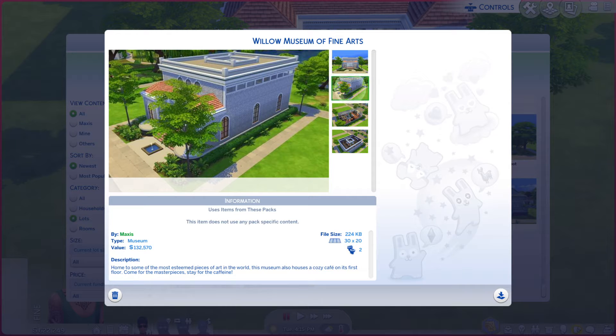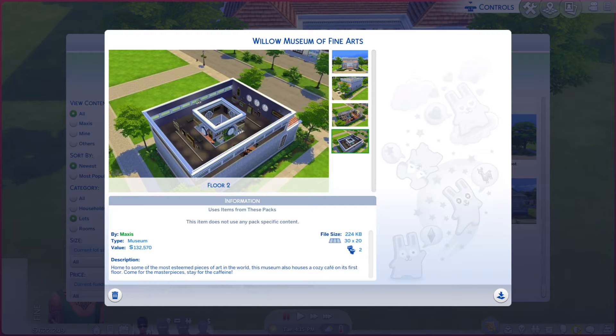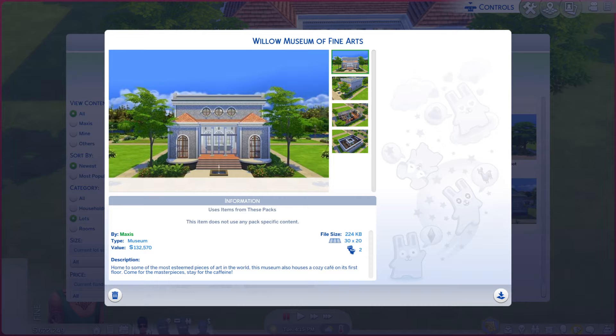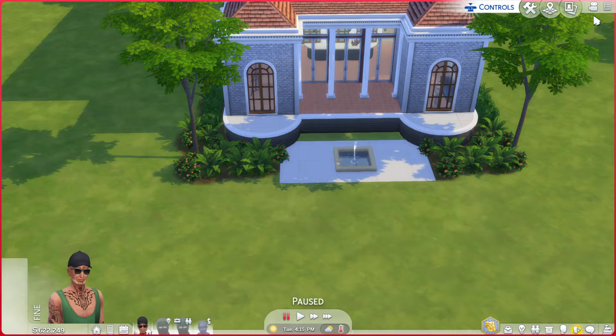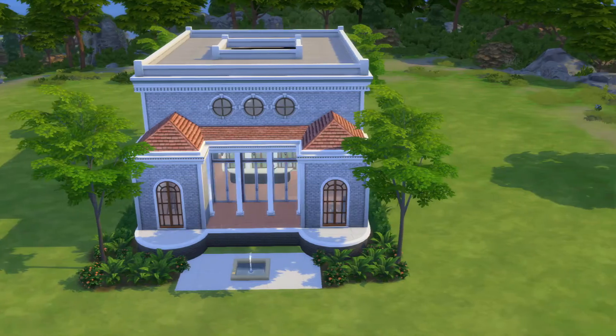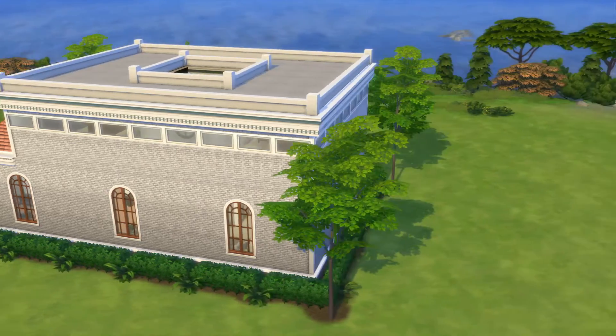Since we cannot do more than one thing on a lot, you're gonna have to pay to have somebody work at the coffee shop. One thing I like to point out — see these stairs right here? I just downloaded this and the stairs did not show up. Don't ask me why, I do not know. I do have BB move objects on, but I should not have any other cheats on, because you know, Maxis. So let's go take a look at this place — it looks kind of cool.